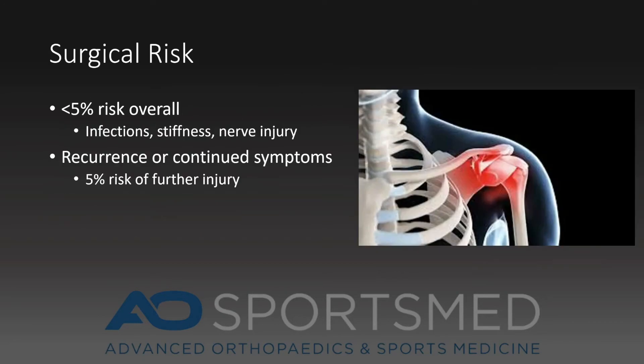Arthroscopic labral repair is a successful orthopedic surgery, resulting in 95% good to excellent results. However, as with any surgery, there is always risk involved. Overall, the risk of complications is less than 5% and includes infection, stiffness, and nerve injury. In addition, there is a less than 5% risk of recurrent dislocation.